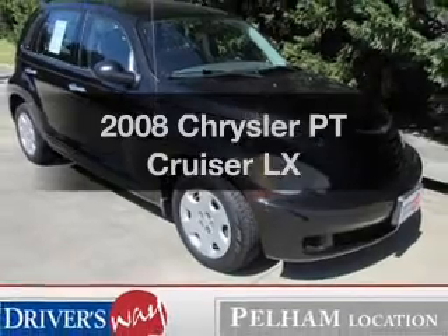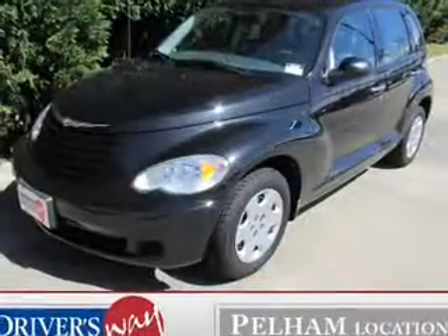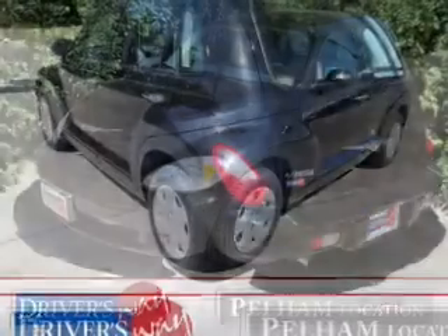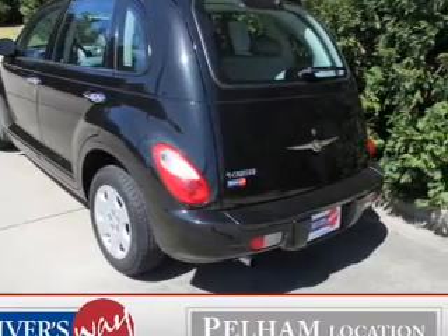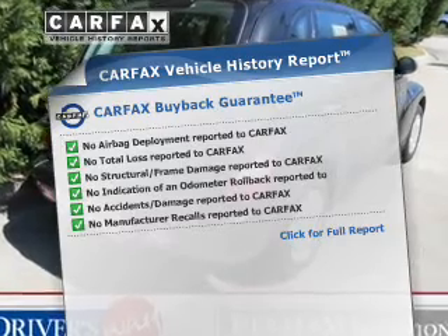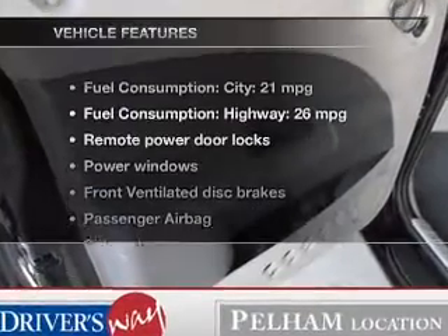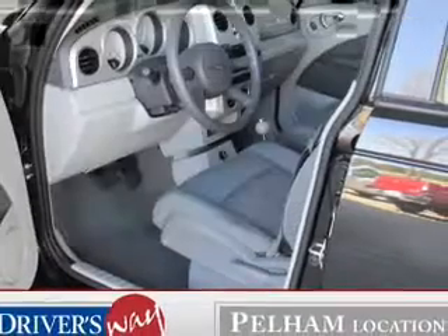Introducing the 2008 Chrysler PT Cruiser. Find everything you wanted to ride under one roof with this vehicle. The powertrain includes front wheel drive with an efficient four-cylinder engine connected to a smooth shifting automatic transmission. Rest easy knowing this vehicle comes with a Carfax vehicle history report from Carfax, the most trusted provider of vehicle history information. And with these notable features, you won't want to miss out on the opportunity to own this amazing ride.